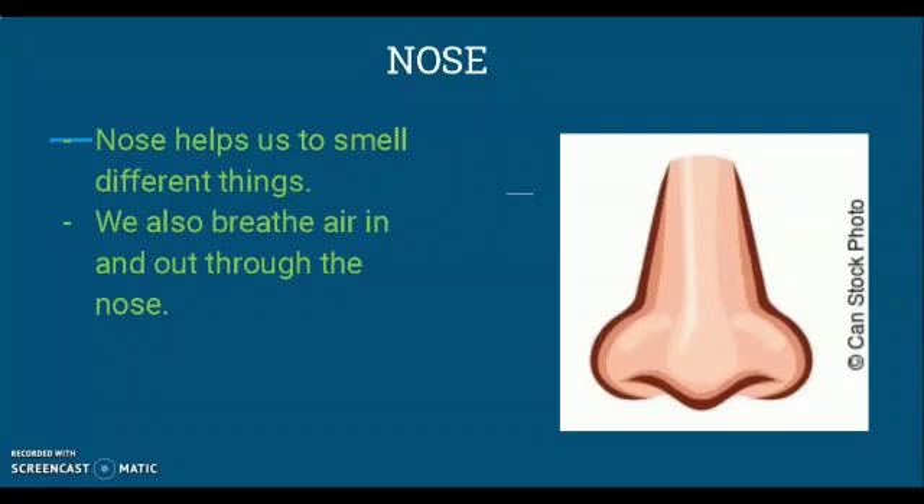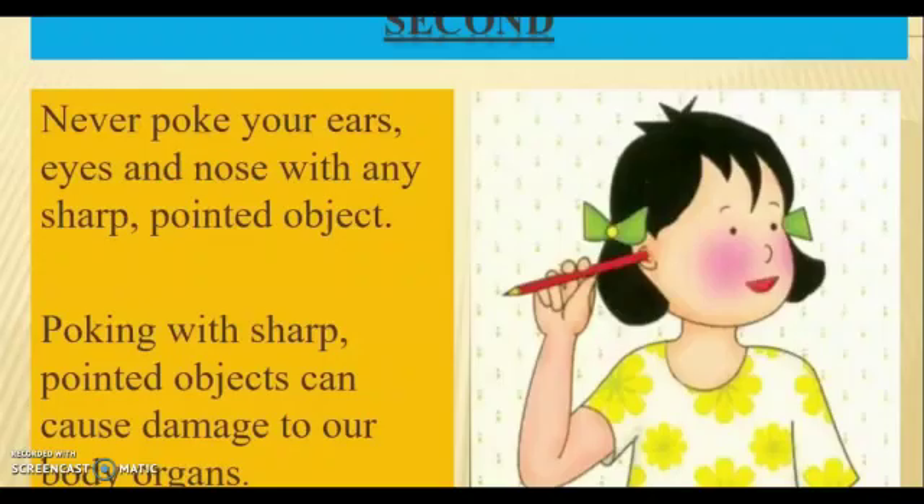The next sense organ is nose. Nose helps us to smell. We also breathe air in and out through our nose. Never poke your eyes, ears, and nose with any sharp pointed object, as poking with sharp pointed objects can cause damage to our body organs.